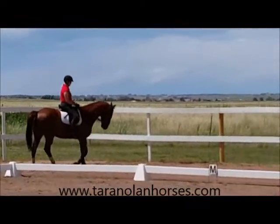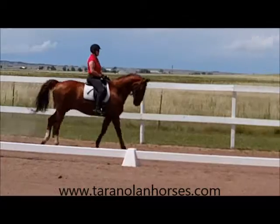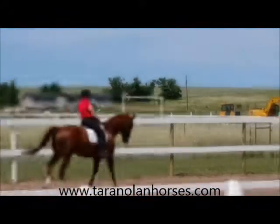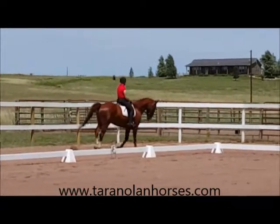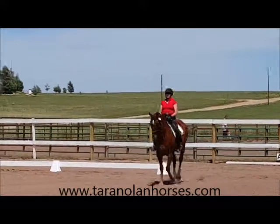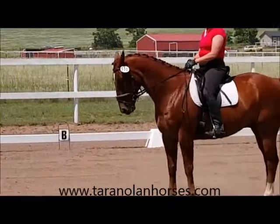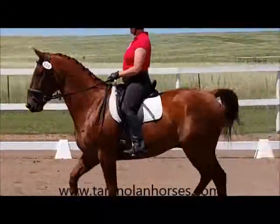I'm pretty happy with his submission here — his poll is the highest point and he's moving forward nicely. Everything is pretty nice and I carry that through for the first halt, but then we lose some of this quality. As a rider, it's about learning the skill set of how to take what we had in the warm-up and carry that through the test. It's like when we were flying airplanes — once you put your helmet on, you lost about 80% of your common sense and skill set. I'm very happy with my elbows and the connection. The halt was okay — he stopped on the front end, but he kept his poll up and didn't drop his head.